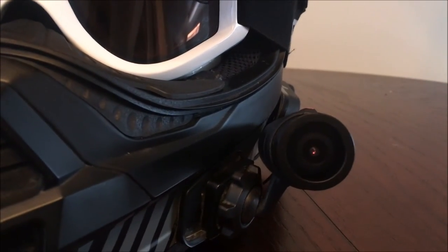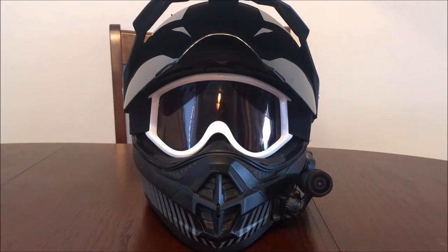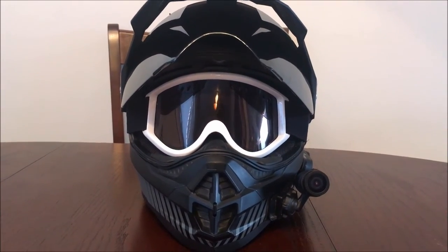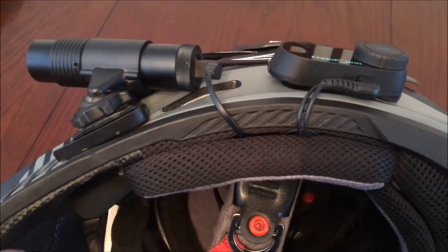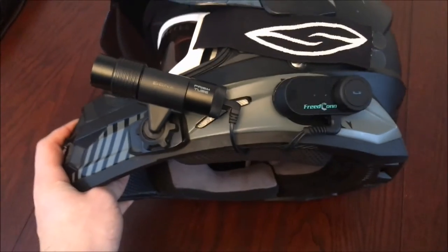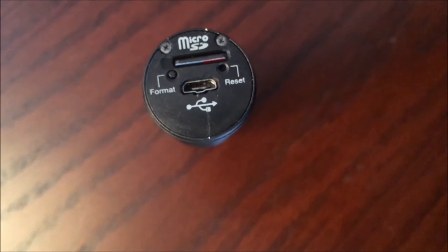No more checking to see if your red light is on. The Sena Prism tube also has a super low profile when it comes to mounting on your helmet, easily making this one of the biggest selling features in my opinion. The adjustable ball mount allows for easy movement and sturdy maneuverability. The camera also shoots at 1080p at 30 frames a second, which, in my opinion, is all one needs in terms of quality content.